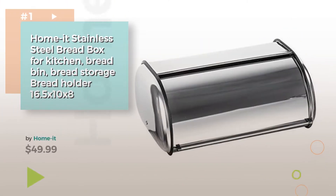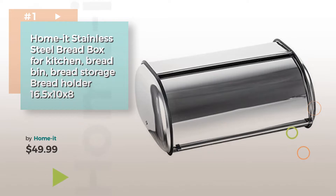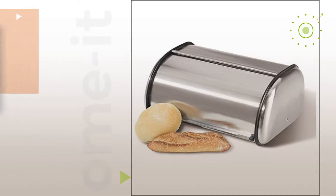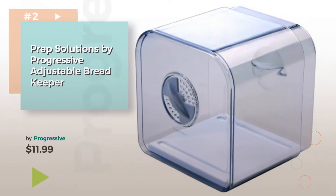Number 1. Buy Home It. Watch this video and get inspired. Number 2. Buy Progressive.